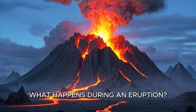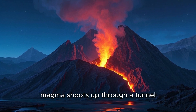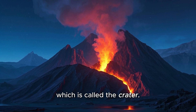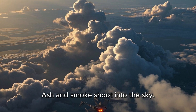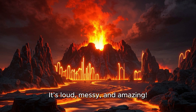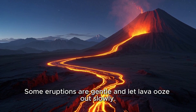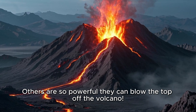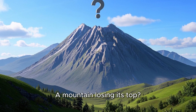What happens during an eruption? During an eruption, magma shoots up through a tunnel called a vent and blasts out of the volcano's top, which is called the crater. Lava flows down the sides, ash and smoke shoot into the sky, and gases rush out. It's loud, messy, and amazing. Some eruptions are gentle and let lava ooze out slowly. Others are so powerful they can blow the top off the volcano. Can you imagine that? A mountain losing its top.